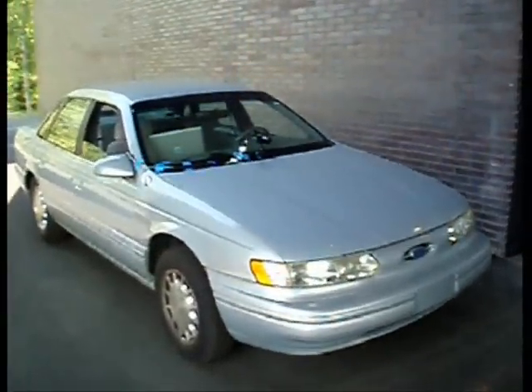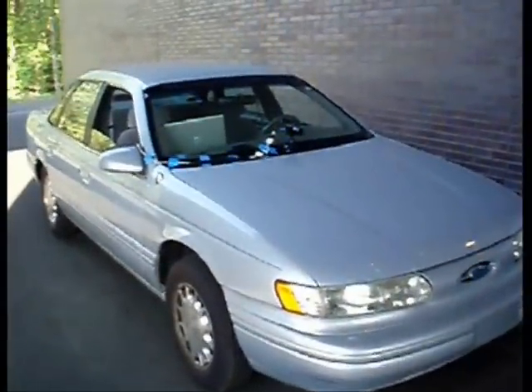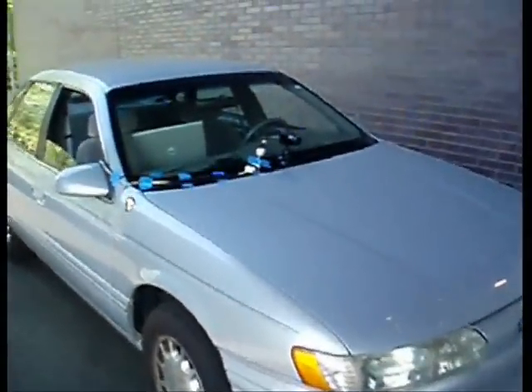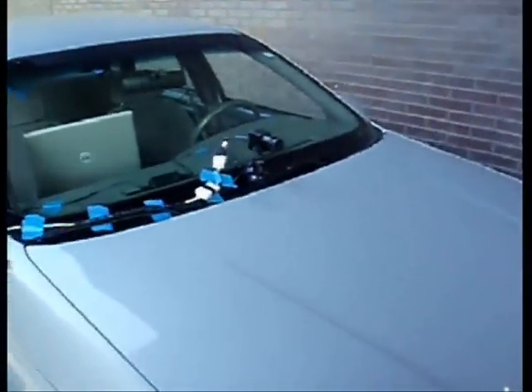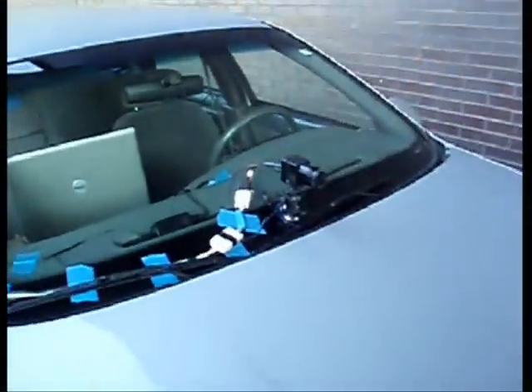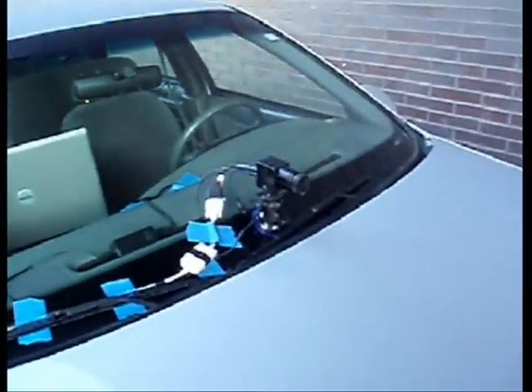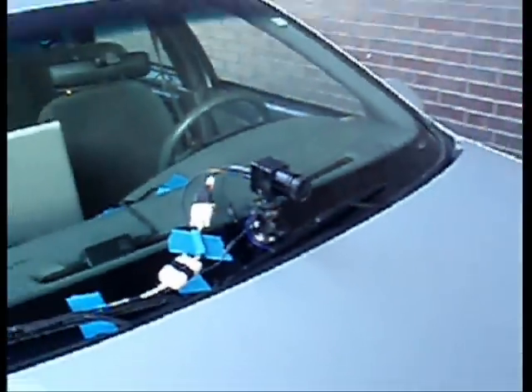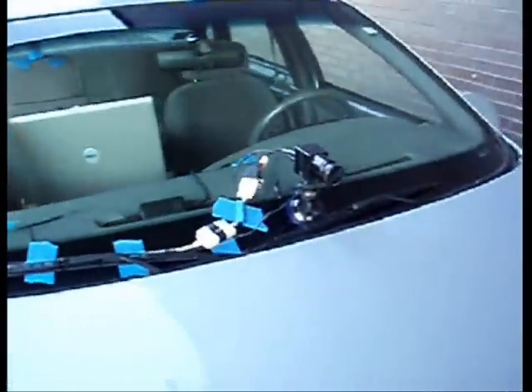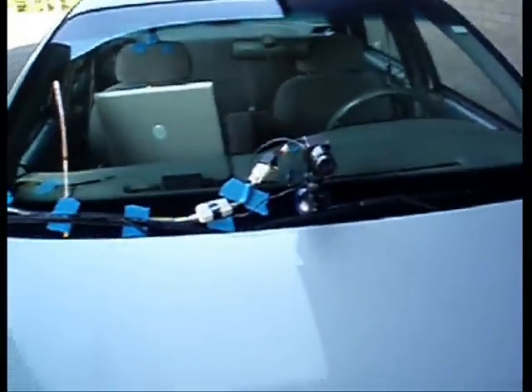Basically, this experiment is done on a 1994 Ford Taurus. The camera is installed on the windshield of the car through a suction pad. A computer is also used to acquire the thermal image and display it. In addition, we will use a typical CCD camera to record the whole process.